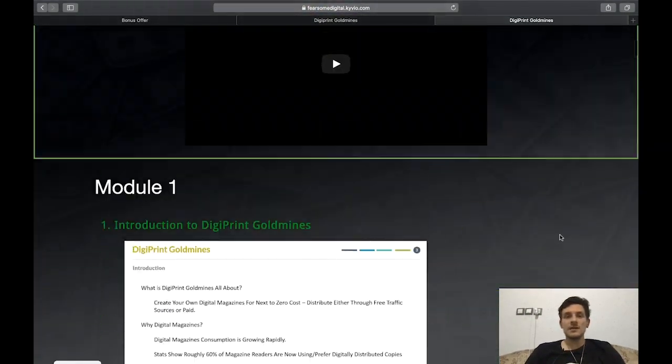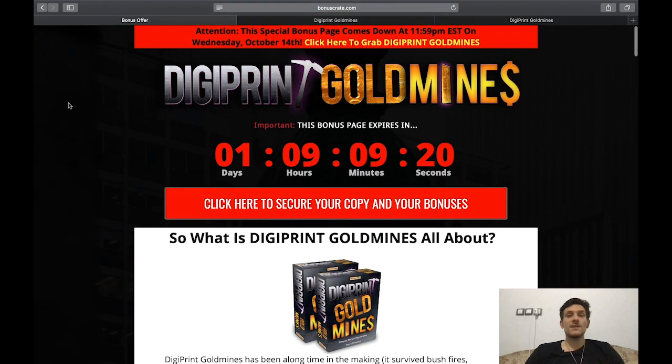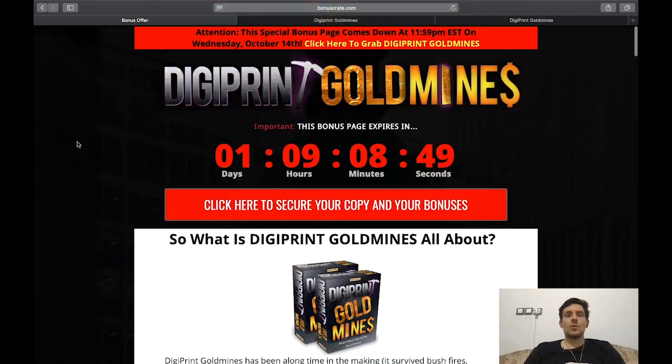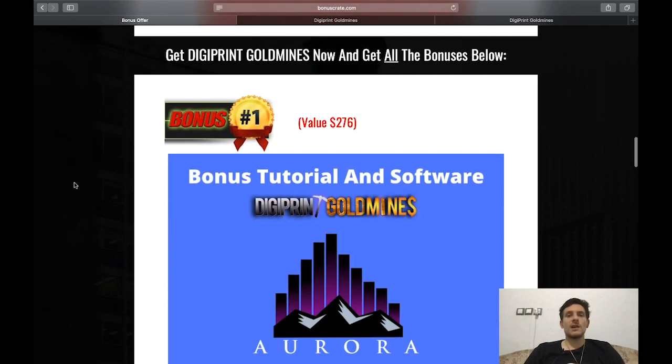That's it for the members area. If you stick with me until the end, I've put together a nice bonus page with custom bonuses you can only get if you purchase Digiprint Gold Mines using the link underneath the video. You'd land on the bonus page and claim your bonuses from there.